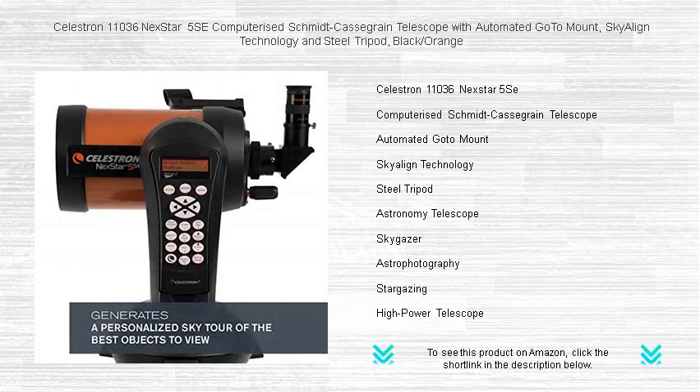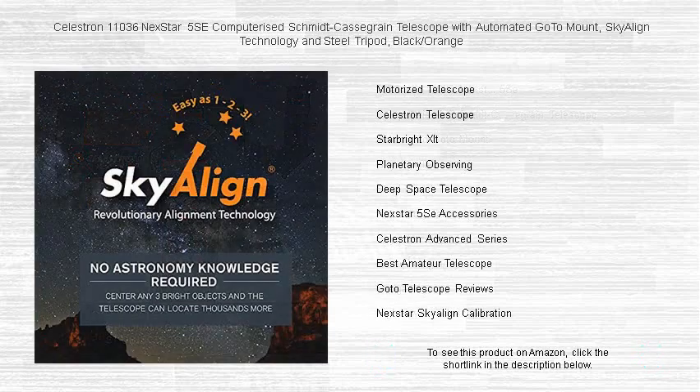Sky-align technology simplifies the setup with an intuitive 3-star alignment process, making it easier than ever to navigate the night sky.